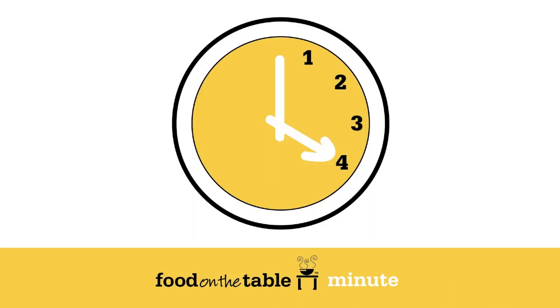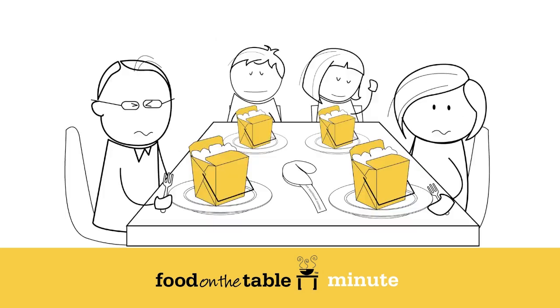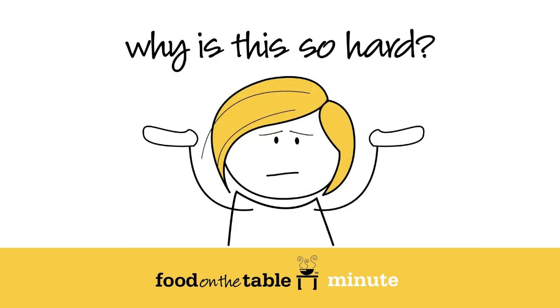It's four o'clock and no dinner plans. You don't have time to pick up the kids at practice, go to the grocery, get home and put a healthy meal on the table. Looks like it'll be takeout again. Boy, that gets expensive. Why is this so hard?